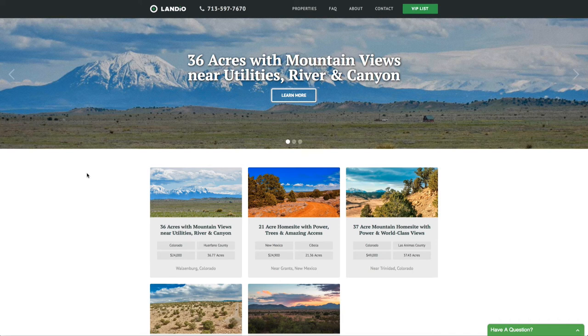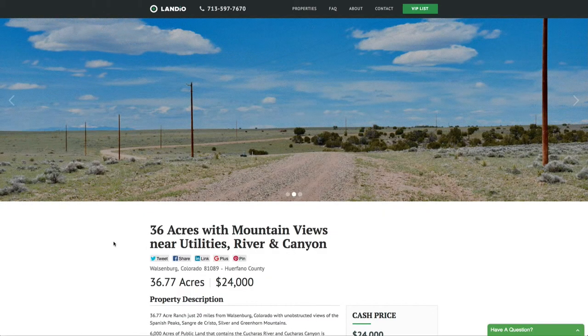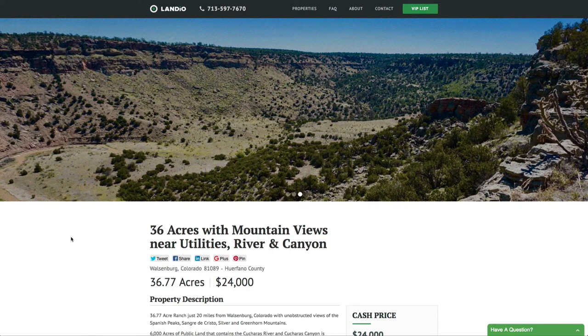Hello, this is Tori with Landia. We have a new 36-acre parcel in southern Colorado. It's this property right here. You have mountain views, electricity, telephone, and internet lines along the road, and it's less than a mile from the 6,000 acres of public land which contains the Cucheras River and the Cucheras Canyon.